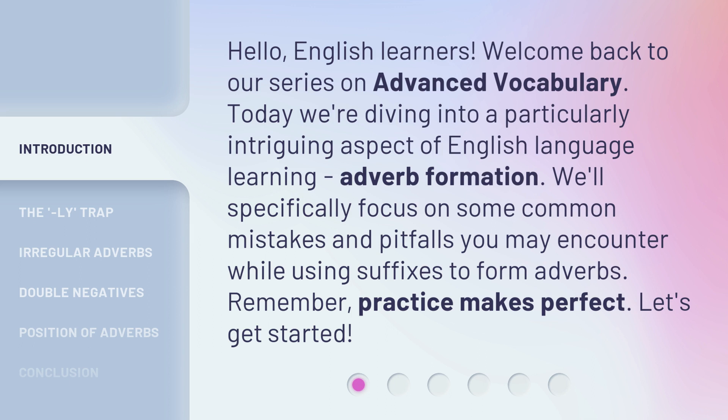Today we're diving into a particularly intriguing aspect of English language learning: adverb formation. We'll specifically focus on some common mistakes and pitfalls you may encounter while using suffixes to form adverbs. Remember, practice makes perfect. Let's get started.